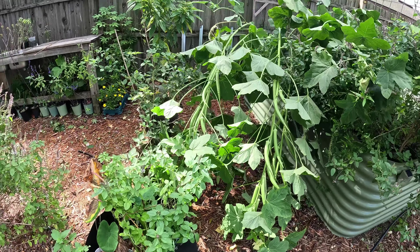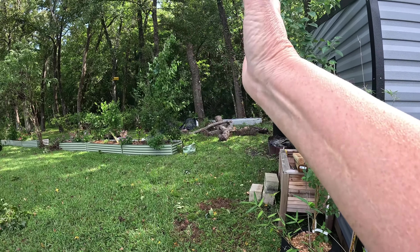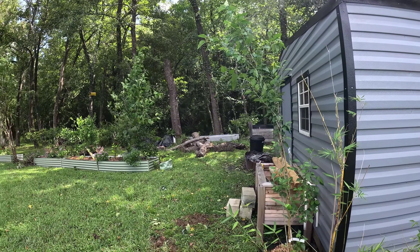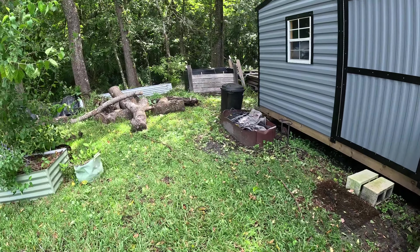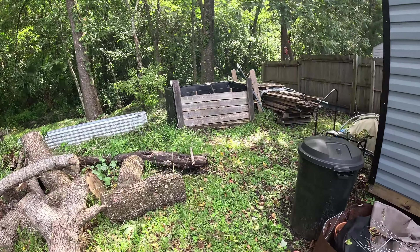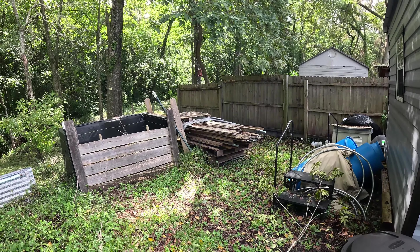Everything else over there looks good, potting station looks good. We were watching the mulberry just bend over completely — but my gosh, this is good. No limbs on the garden studio, nothing washed away or blew away back here.